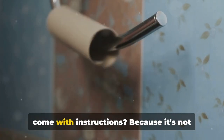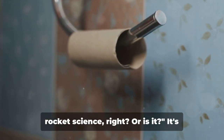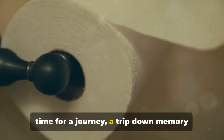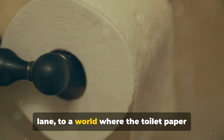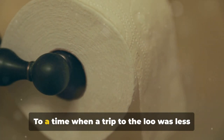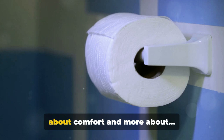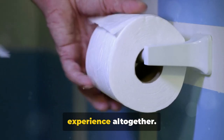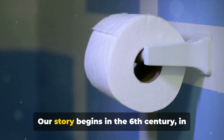Ever wondered why toilet paper doesn't come with instructions? Because it's not rocket science, right? Or is it? It's time for a journey, a trip down memory lane to a world where the toilet paper roll was a mere twinkling in humanity's eye — to a time when a trip to the loo was less about comfort and more about, well, a very different experience altogether.